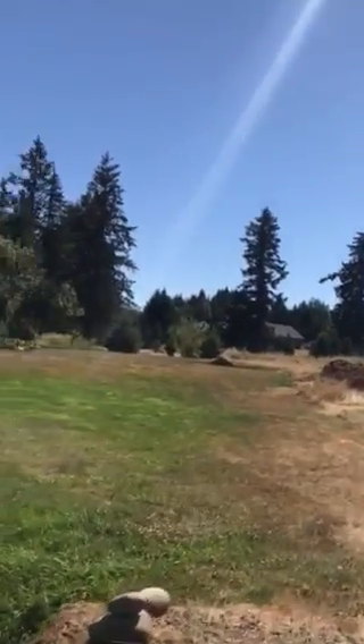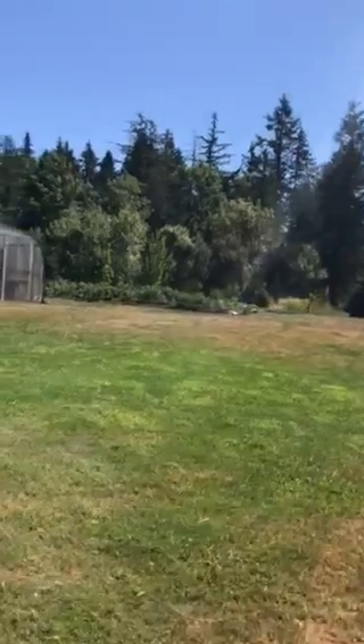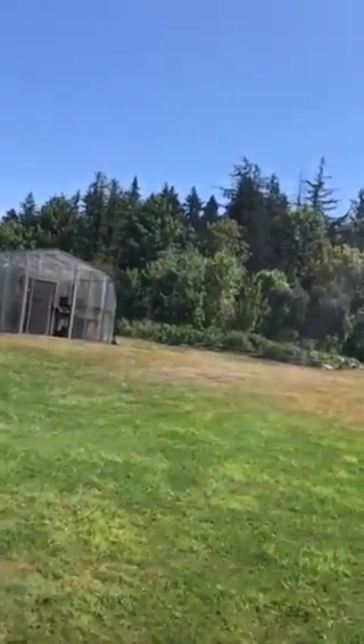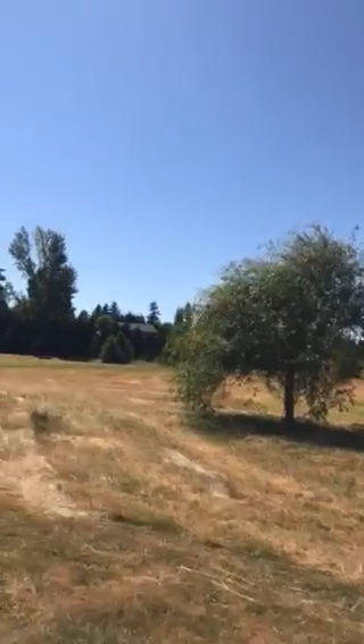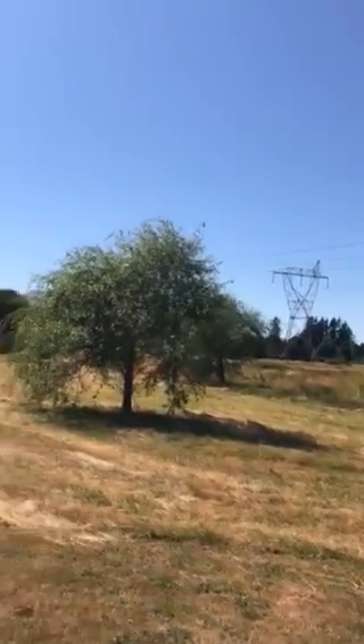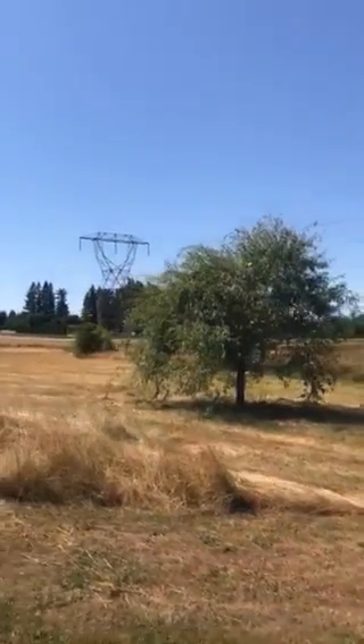I'm going to go see the farm real fast. I like when it's cut — you can see out there some of these trees I planted many years ago are starting to get mature. Those are redwoods way out there. More redwoods.